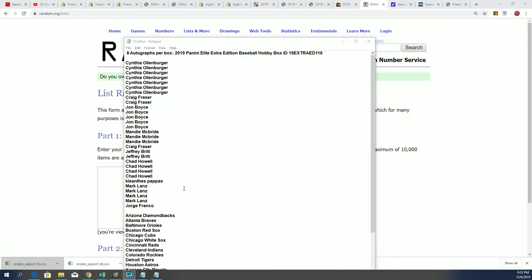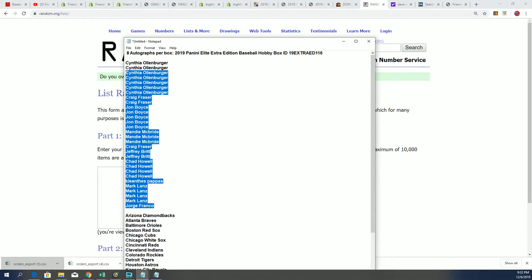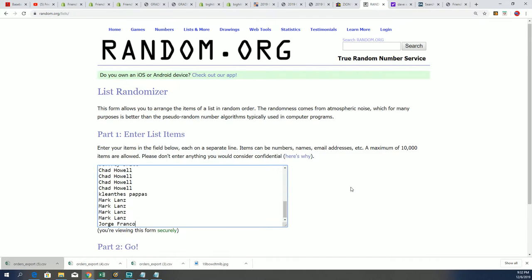Elite Extra Edition Baseball. Let's find out who gets what team in the break right now. Seven times through for the owner names, seven times through for the teams.